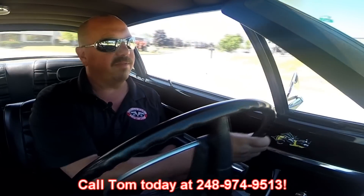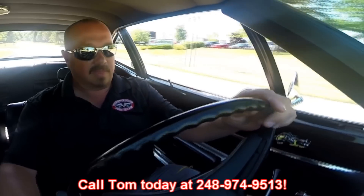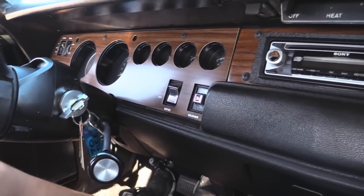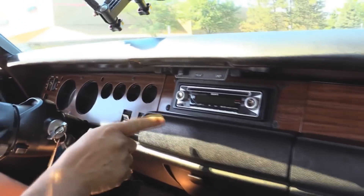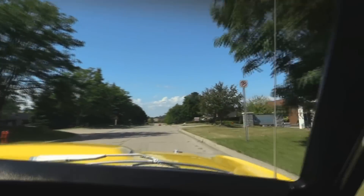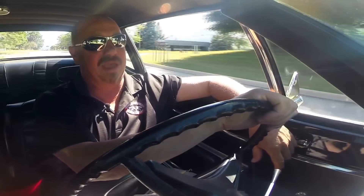At Vanguard Motor Sales we're shipping experts — we're going to ship this baby anywhere in the world. Just give us a call at 248-974-9513. As you can see, the accelerator works just fine. The 383 is putting out some major power. Trans is shifting nice. Down here on the dash I've got the speedo working, looks like the tach's working, fuel gauge, temperature gauge, oil pressure, and looks like the alternator gauge. It's got an aftermarket radio in it but I haven't been able to get it to come on yet. Windshield wipers are wiping. I love the exhaust on this baby — it's just a blast to drive.